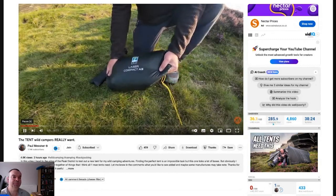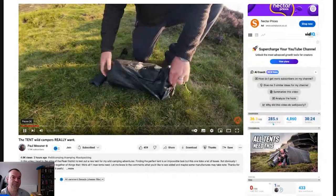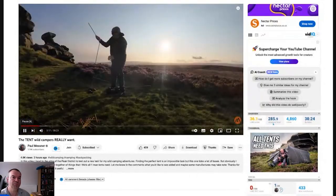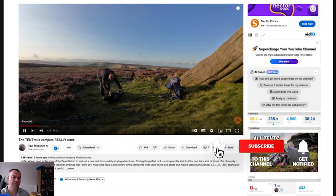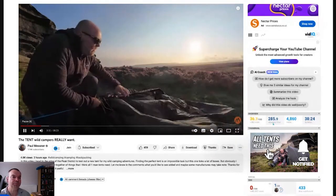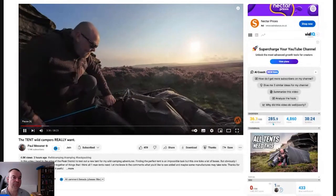So this is the Terra Nova Laser Compact All Season. He's going to get it pitched up and then have a look around. It's a single pole tunnel tent with two poles at either end to give you that bit of extra room.